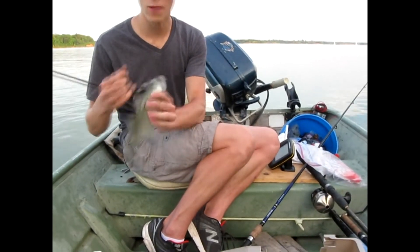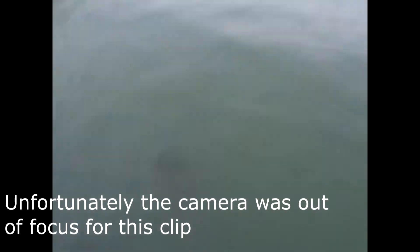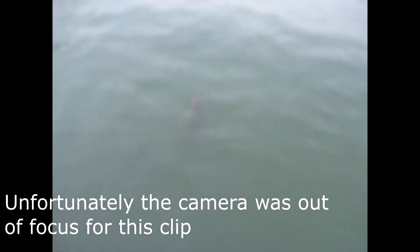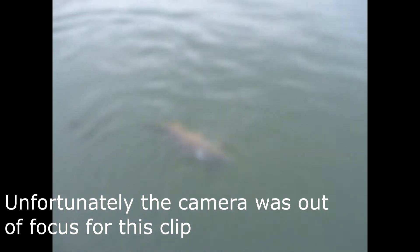We're just trolling and we hooked something — looks like a carp. We just got a catfish and a carp while trolling for walleye, so not the best luck actually catching walleye. We have it on eight-pound test, so hopefully it doesn't break the line. Let me go get the net — you can see that pole is just bent over. Carp really put up a fight.